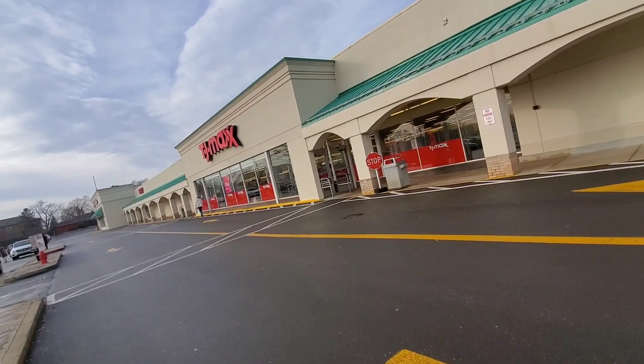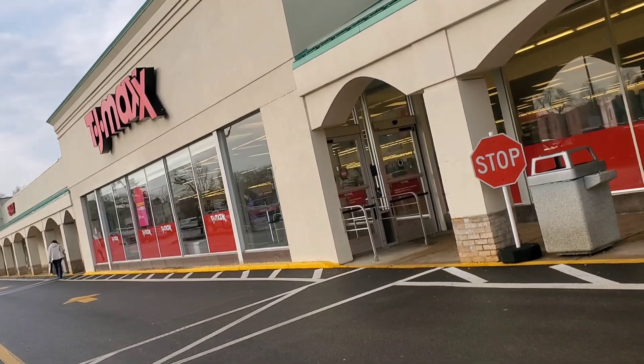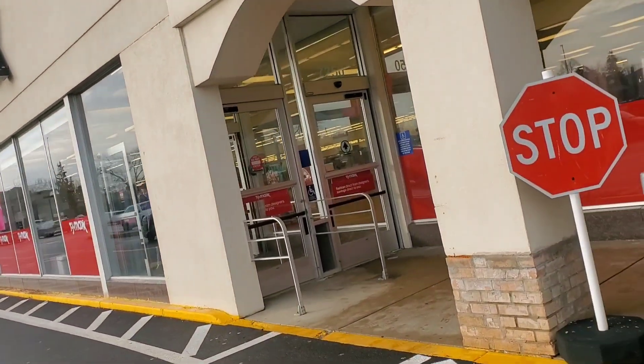Hey guys, welcome back! Happy New Year — I hope we all have an amazing year 2023. Today we are back again with new stuff finds at TJ Maxx and Marshalls. Let's get started.